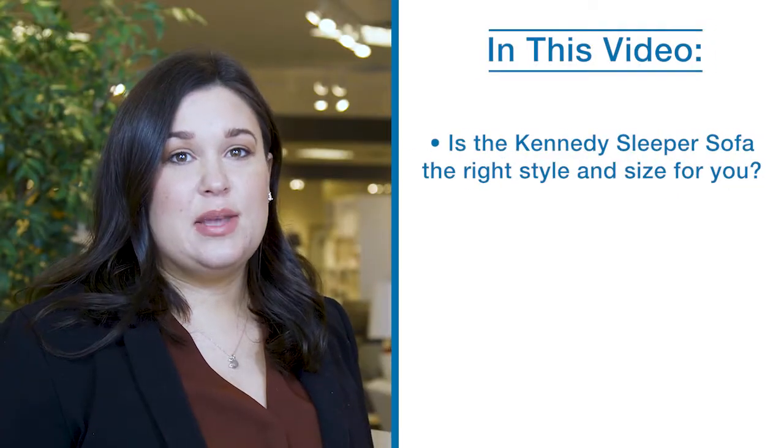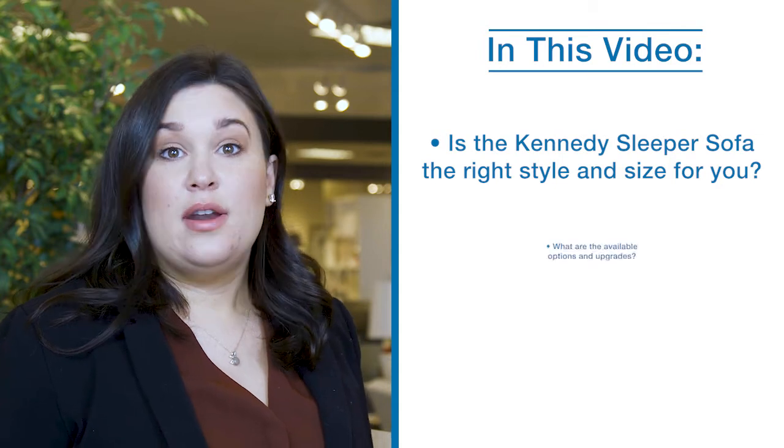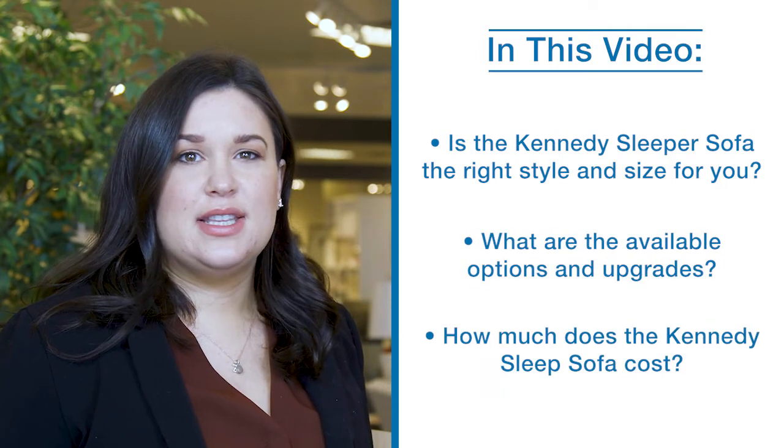Hi, Jenna here with the Ottawa and Kingston Lazy Boy locations. Let's break down this video into the following segments: Is the Kennedy Sleeper Sofa the right style and size for you? What are the available options and upgrades? How much does the Kennedy Sleeper Sofa cost?